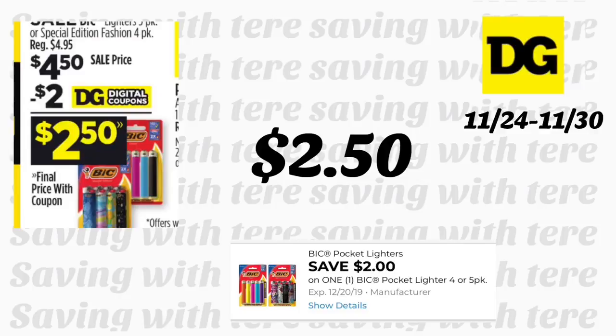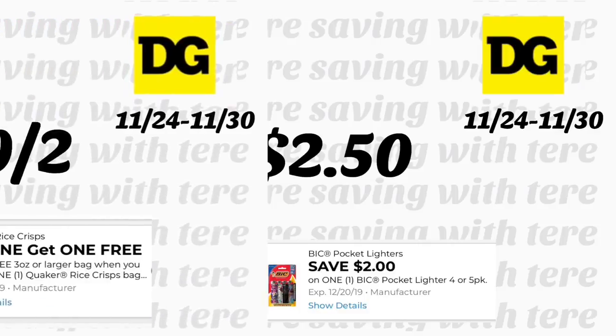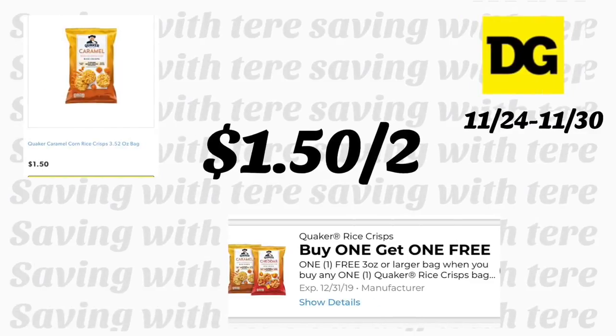The Bic lighters four-pack is also part of the four-day sale, on sale for $4.50. We have a two-dollar digital coupon making them $2.50 — but remember this is only till Wednesday. For deals you can do any day of the week: Quaker products have a new buy one get one free digital coupon. They're priced at $1.50 each, so with the coupon you'll be paying $1.50 for two.